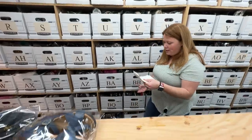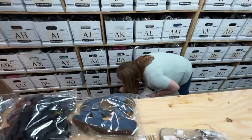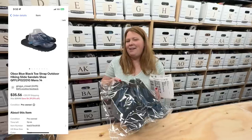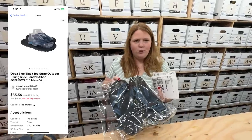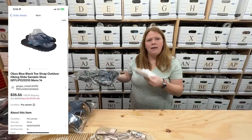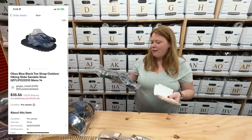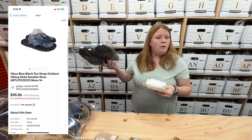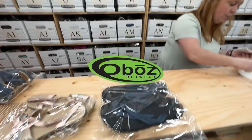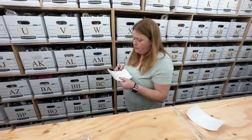This is a brand I love though — Oboz. Normally I find the hiking boots or a more substantial sandal, but this one is like a flip flop. I paid $5 and it sold for $30 plus shipping. The boots and stuff you can get $50, $60 sometimes. I'll put the brand on the screen so you can get a closer look.